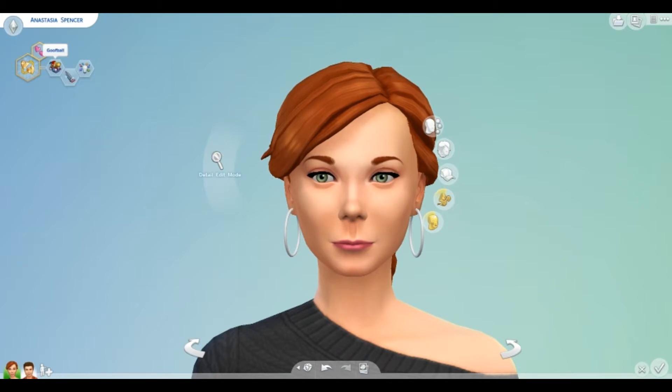I gave her the goofball trait because in The Sims 3 Gwen Glover had a good sense of humor. And she has the alluring trait, and her aspiration is to find her soulmate — and I did that because I was unsuccessful in making them husband and wife in The Sims 3.